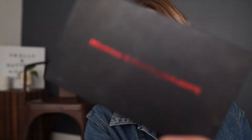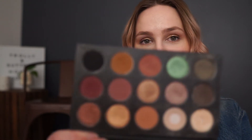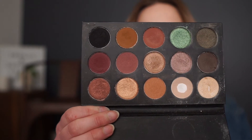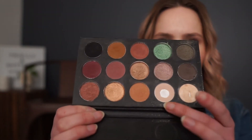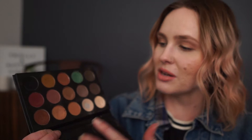That palette was the Morphe and Kathleen Lights palette. I do love this palette — this goes down, in my books, as one of my favorite palettes. You just have so many different options: light matte colors, a great highlight, cool tones, a ton of warm tones, shimmers, mattes, a transition shade, and a black. There are just so many options for different looks.